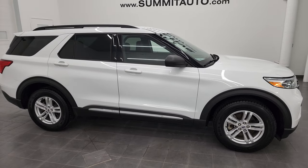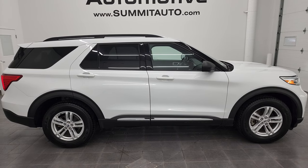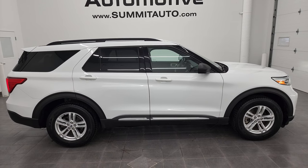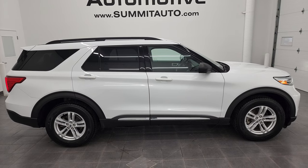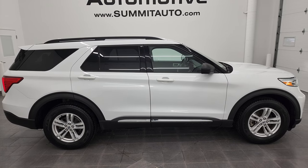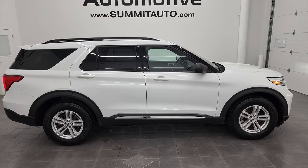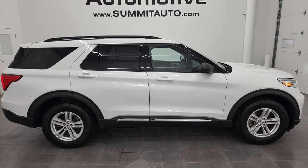I would highly recommend this Explorer from a quality and condition standpoint. To see more pictures of this Explorer or one of our other 550 new and used cars, trucks, SUVs, minivans, and more, go to summitauto.com — full pictures and descriptions of every single vehicle from two locations. For more HD videos, go to youtube.com/summitauto. Remember to like, subscribe, and share, and click the bell notifications to get updates on the videos I do each and every day here at Summit Automotive. We're super excited to help you with this ultra clean 2020 Ford Explorer XLT in Oxford White. Thanks again for checking out the video.